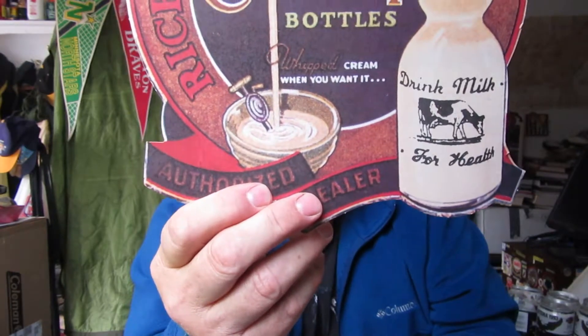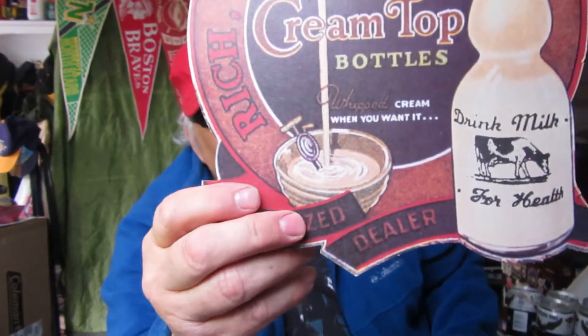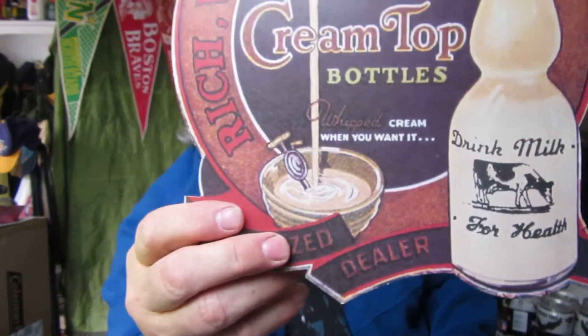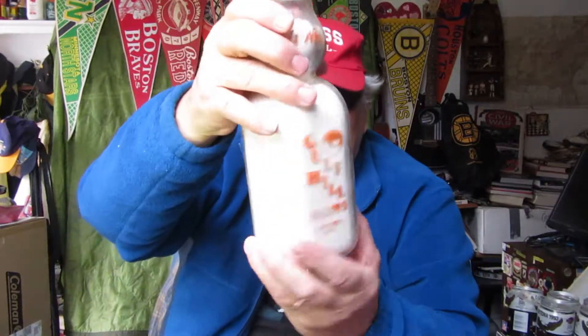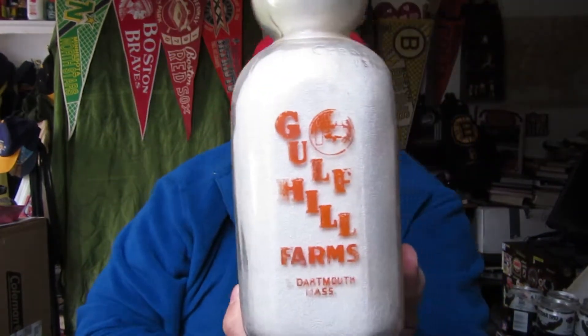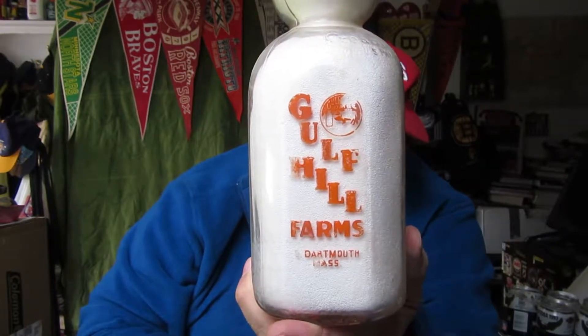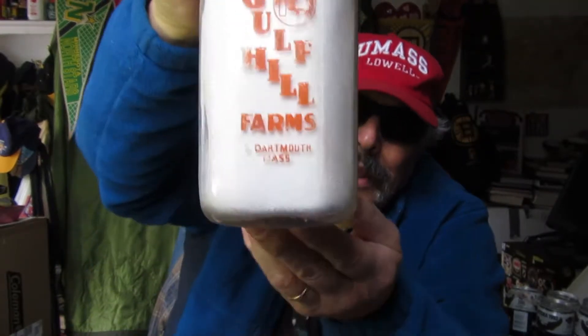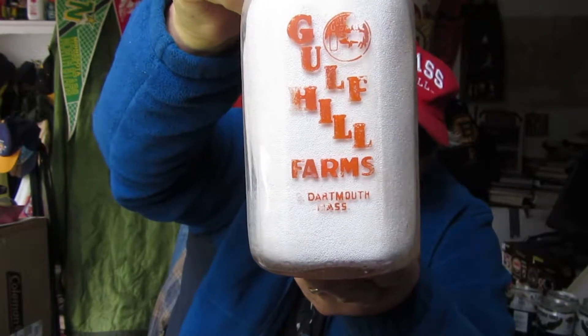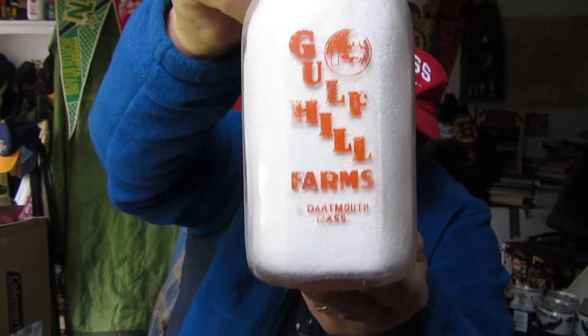Sometimes the homemaker — most times it was the wife then — would need it for making puddings or whatever kind of cooking they were doing. They needed the cream instead of being in a can like we have now. This came like this — mostly in the 30s and 20s, early 40s. This creamery, Gulf Hill, is in Dartmouth, Mass. Cities in that area: Buzzards Bay, Dartmouth, Fall River, New Bedford, Dighton, and a lot of cities with three-family homes and a lot of milk companies. New Bedford Creamery was one of the bigger ones.